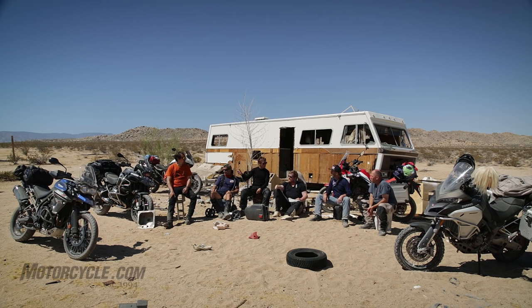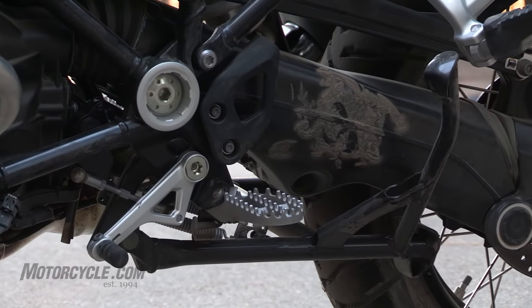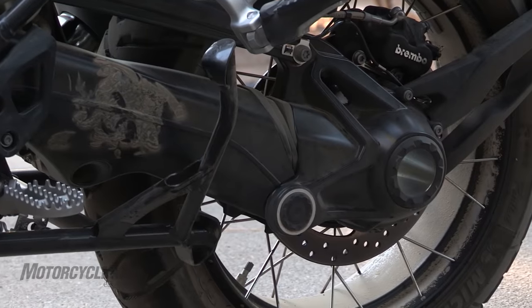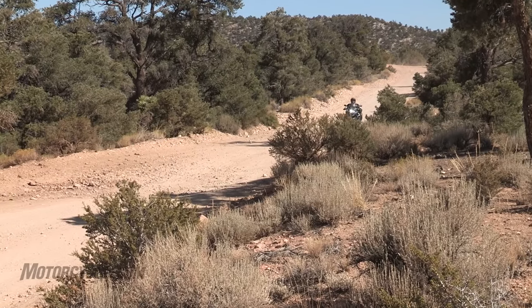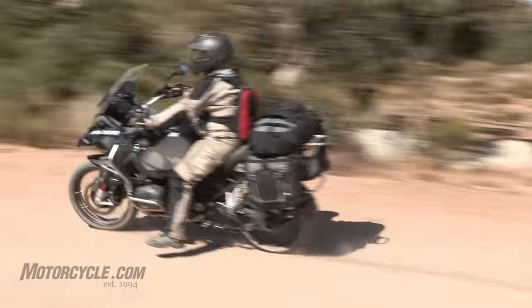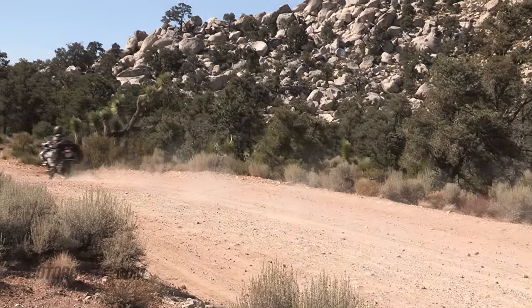Another thing about the GS is shaft drive. Everything else here is chain drive except for the Super Tenere, which also has a shaft drive. So if you're looking to put on a lot of mileage without having to lube your chain all the time, that's a big benefit.